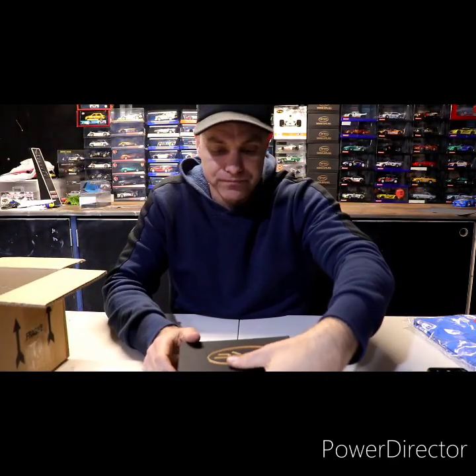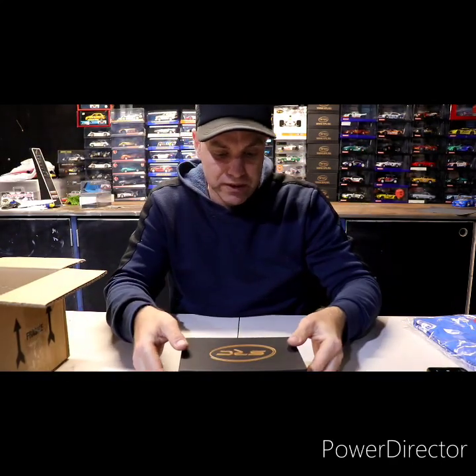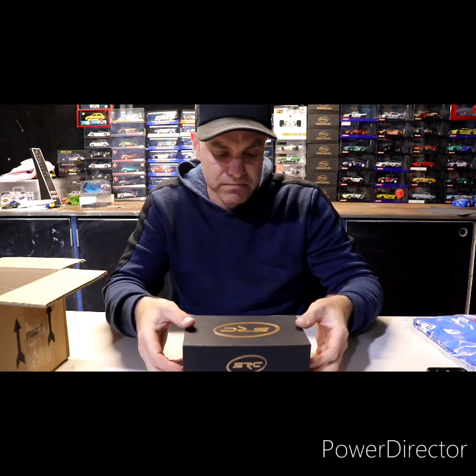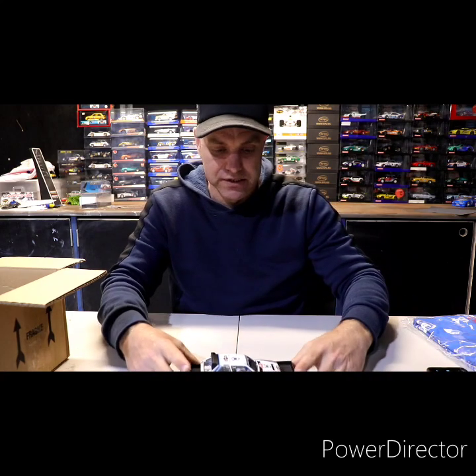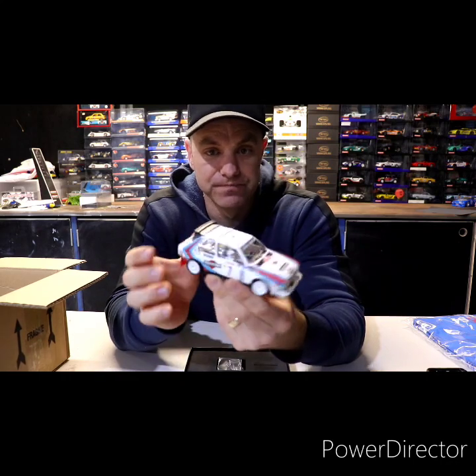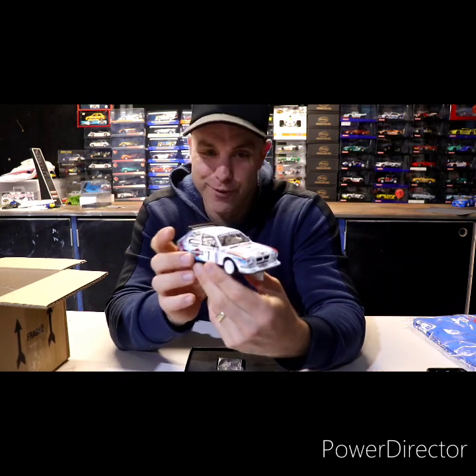I will do a close-up after I talk about them quickly, but I just wanted to do a quick reveal. Here's the first one — and again, there's two cars. Magnificent. We'll just do a quick walk around the car. Lancia Delta in the Martini colors, number seven. Wow.